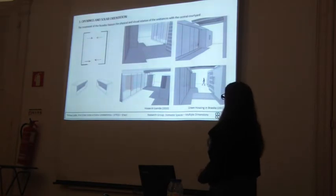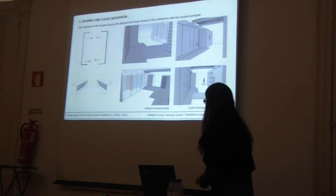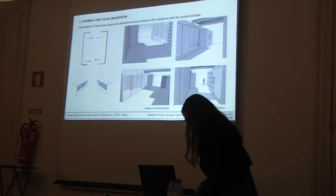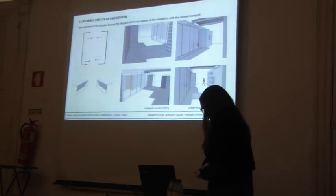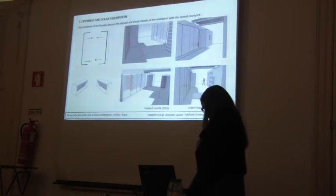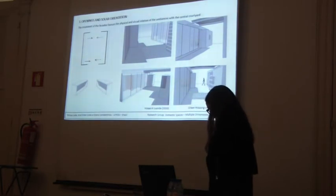In both projects, we can observe that the treatment of the facades favours the physical and visual relations of the spaces with the central patio, rather than following solar orientation. The prisms are sealed by a single glazed surface at the interface with the patio, which is opposed by more opaque treatment on the other facades. The connecting elements between the two prisms also have a partial shading function.